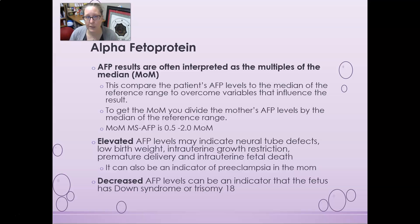Elevated AFP levels may indicate neural tube defects such as spina bifida and anencephaly, and could potentially indicate low birth weight, intrauterine growth restriction, premature delivery, intrauterine fetal death, or preeclampsia in the mother. Decreased levels of alpha fetoprotein can be an indicator that the fetus has Down syndrome (trisomy 21) or possibly trisomy 18, which is Edwards syndrome.